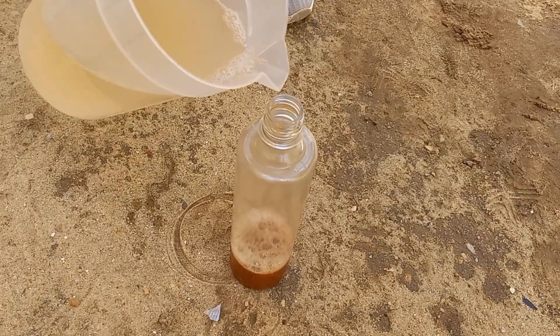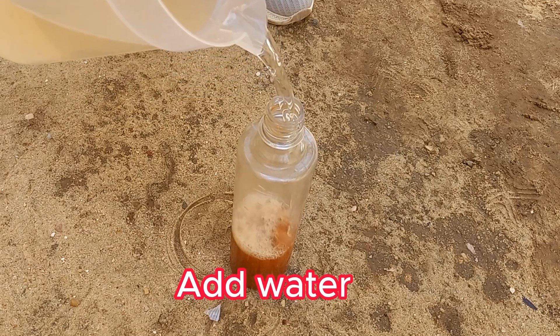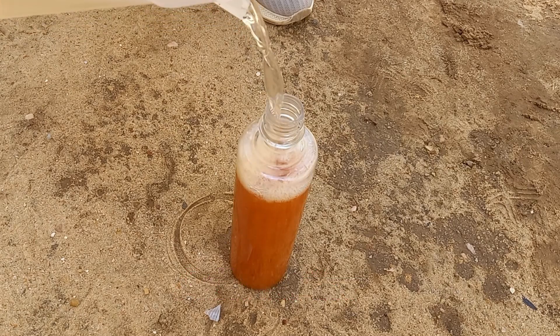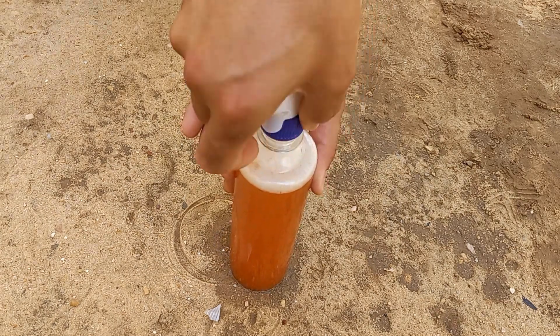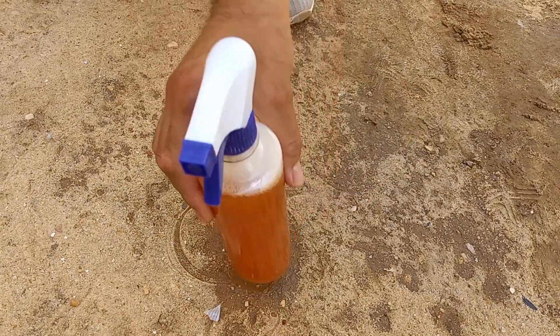Chili powder contains capsaicin, which irritates pests by causing a burning sensation and deterring them from feeding on your plants. Liquid soap acts as a surfactant, helping the solution stick to the leaves and breaking down the protective exoskeletons of insects, which leads to suffocation. Pour the mixture into a spray bottle and spray it directly on the affected plants, focusing on the undersides of the leaves where aphids tend to cluster.